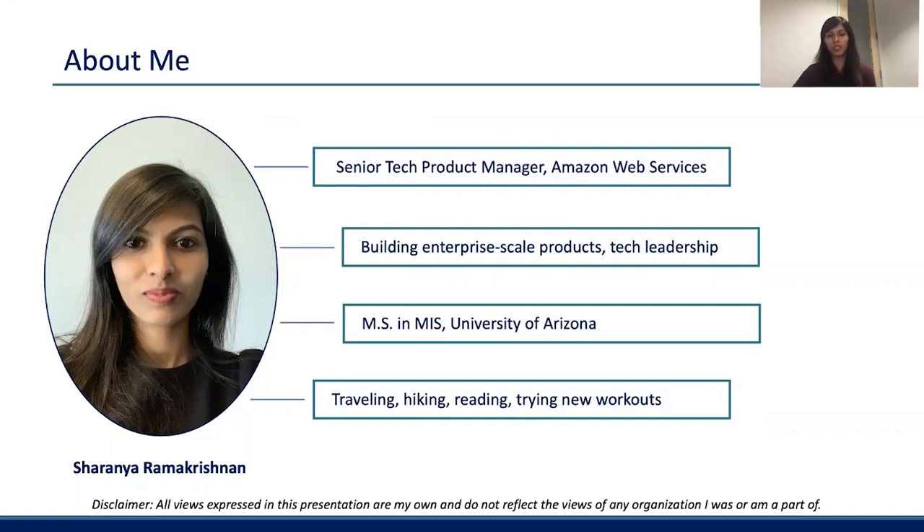Outside of work, when I'm not spending time with my dog, I enjoy traveling, hiking, reading, and trying different kinds of workouts. Before we get started, just a quick disclaimer: all the views expressed in this presentation are purely my own and do not reflect the views of any of the organizations I was or am currently part of.